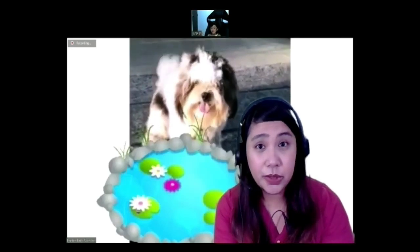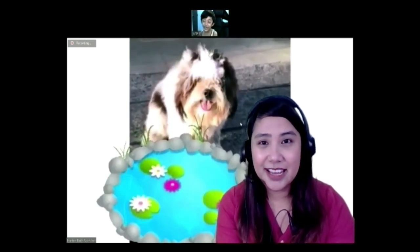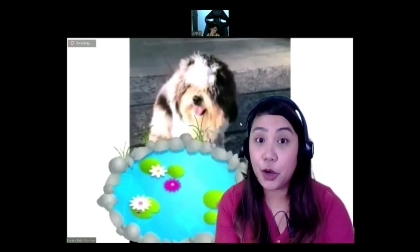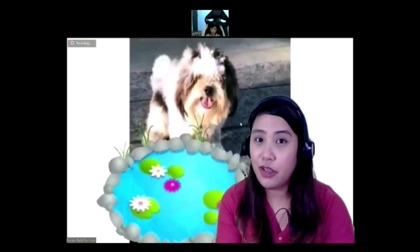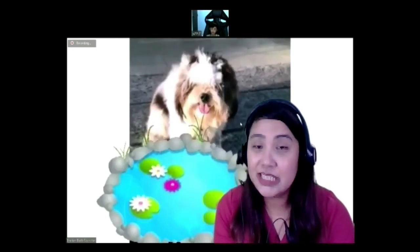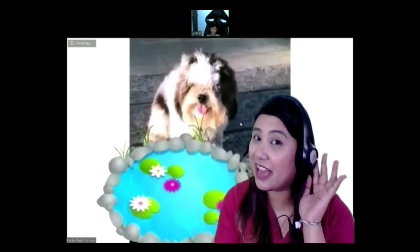Can you say it louder? Okay, so for us to get his favorite bone, we have to get some other objects first. You have to guess the name of the object before we can get it from the pond. I'm going to give you descriptions and you're going to guess the name of the object. Are you ready, Liam?